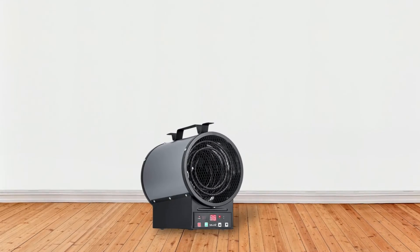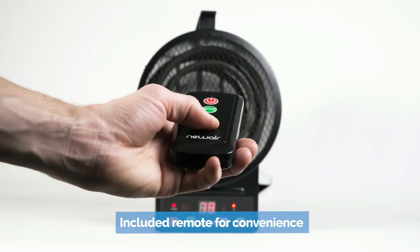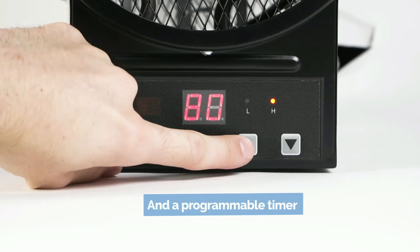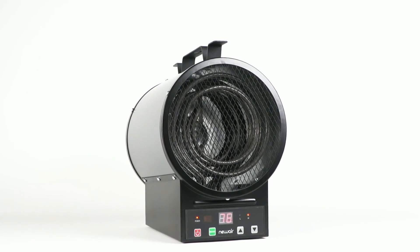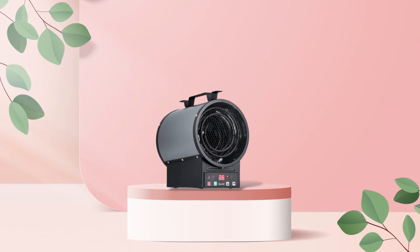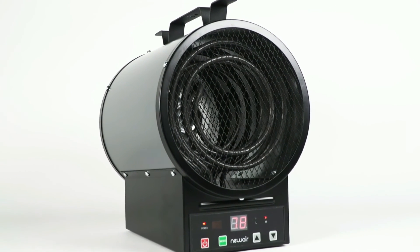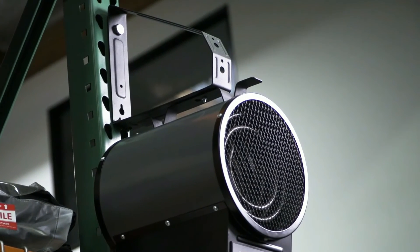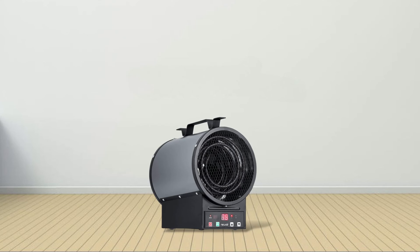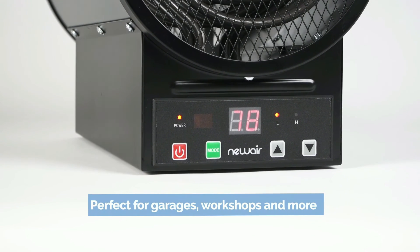It also comes with several convenience features that make it easy to use and maintain. The included remote control allows you to adjust temperatures without ever having to leave your chair. Plus, it has a timer setting that lets you set how long it will stay on before automatically shutting off for extra energy efficiency. It even includes a digital thermostat and overheat protection for added safety and peace of mind. Whether you're looking for an upgrade from your current garage heater or need something reliable for those cold winter months, the NewAir 2-in-1 garage heater is an excellent choice. With its powerful heating capabilities and convenient features, this garage heater is sure to keep your garage warm throughout the year.